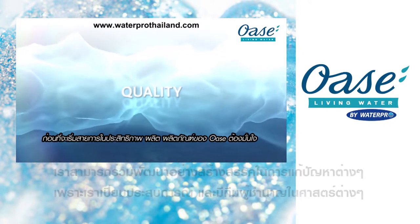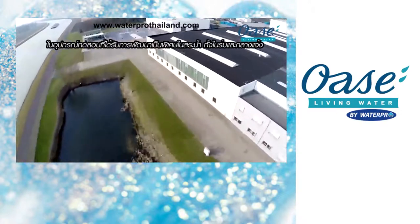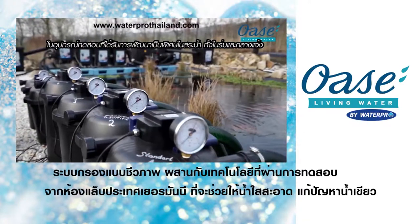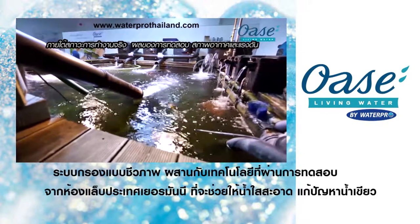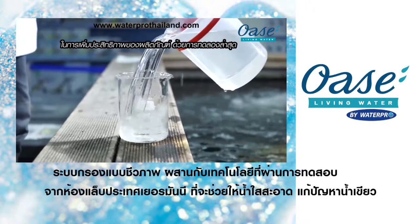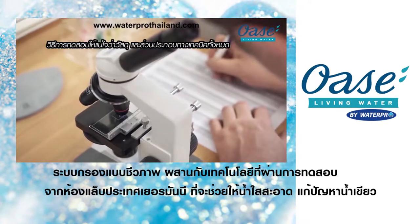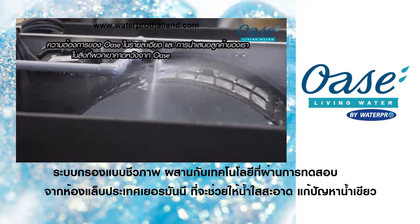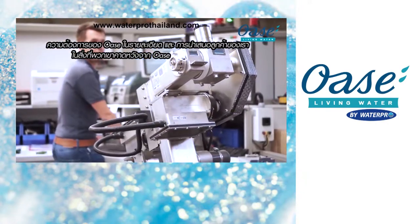Before starting a series production, OASA products have to confirm their performance in specially developed test equipment in indoor and outdoor pools under real operating conditions. The results of climate and stress tests flow directly into the optimisation of the products. With the latest testing methods, we make sure that all materials and technical components meet the high OASA requirements in detail and offer our customers what they expect of OASA.